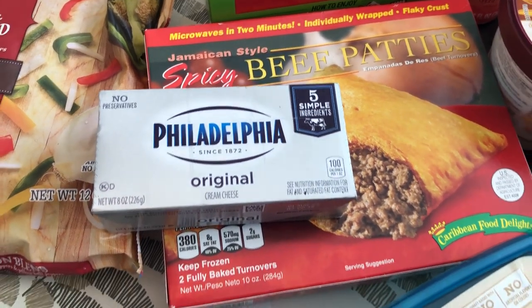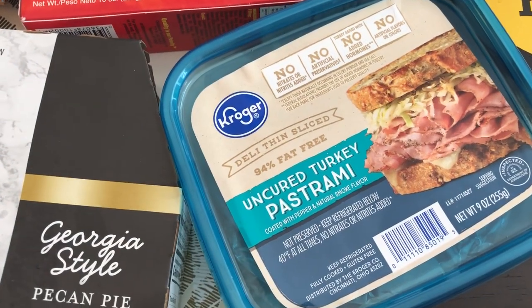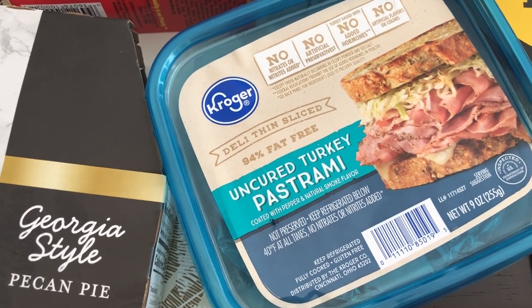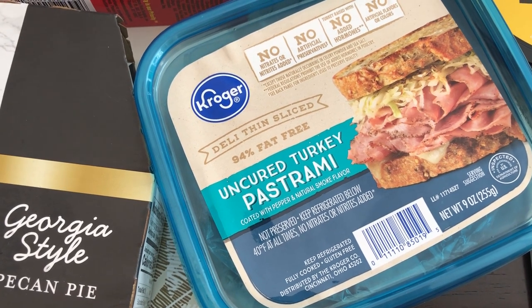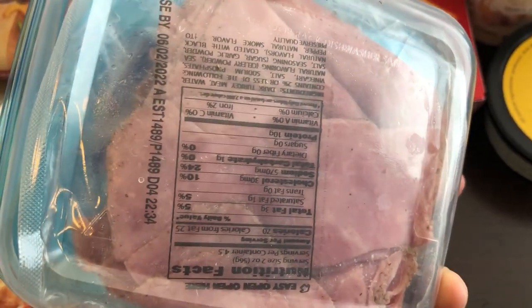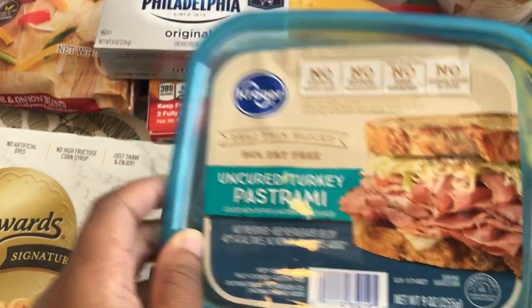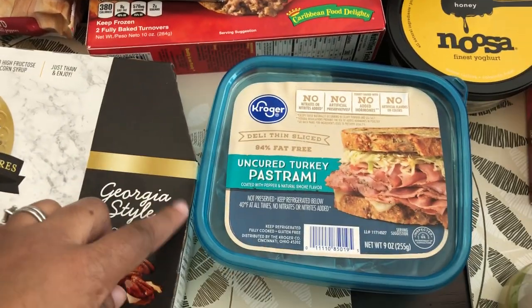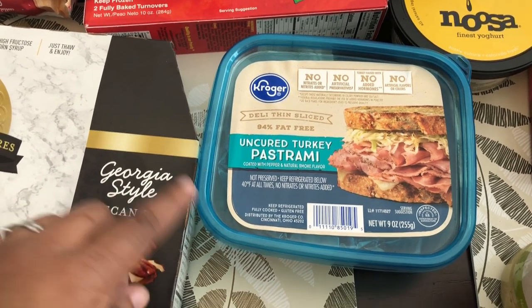I grabbed some cream cheese, since you can never have enough. I also grabbed some of this uncured turkey pastrami. I know I'm not a huge fan of turkey, but I tried this several months ago and it's really good — I think it's made with dark meat, so it tastes better to me. If you're not a big fan of turkey but want to eat a little better, definitely give this a try. It's really flavorful, and it's only about $2.30 a package.